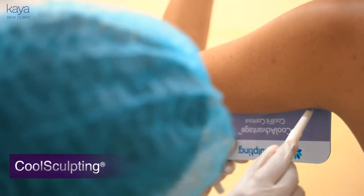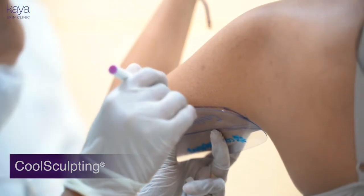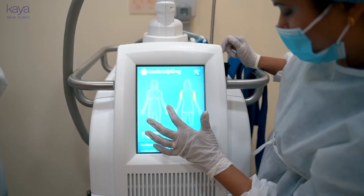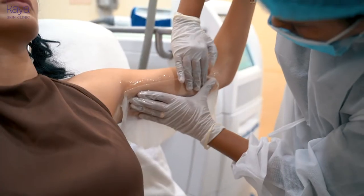Hey guys, I'm Sarah from Sarah & Dubai Vlog, a long-time loyal customer of Kaya's, and today we're here to try CoolSculpting — the new technology that they have in. I'm gonna be trying it on my arms, the last piece of stubborn fat, so fingers crossed, let's see how this works out.